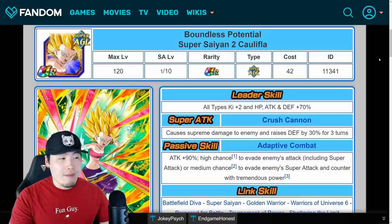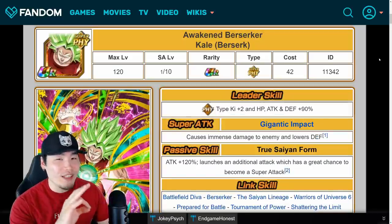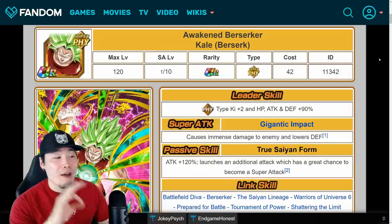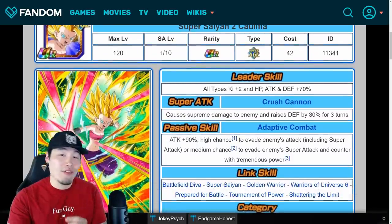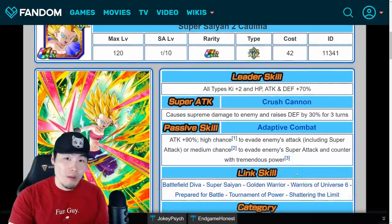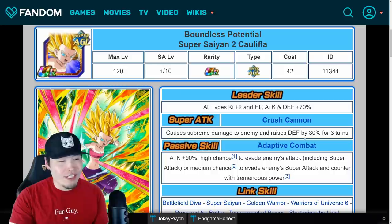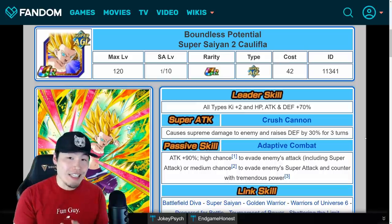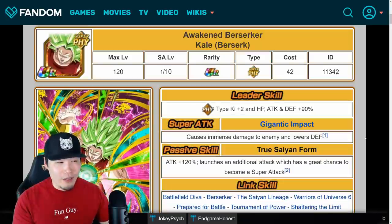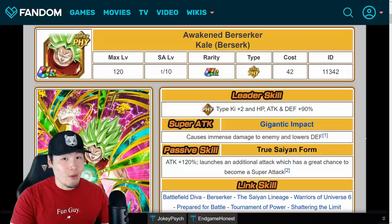Both of these units — the Kale is still really solid. She still hits pretty hard for a unit as old as she is. The Califla I feel like has needed an EZA for a while. She doesn't hit that hard, and while that high chance to dodge is definitely clutch, her damage is quite underwhelming. She does raise defense, but it's still pretty lackluster. So I would say she has definitely needed an EZA for a while. The Kale, at least from a damage perspective, was already pretty impressive, so it's going to be very interesting to see what they do with her.